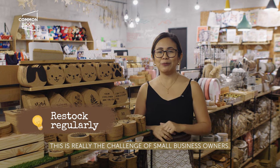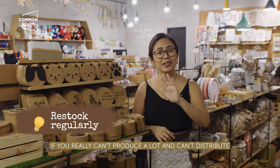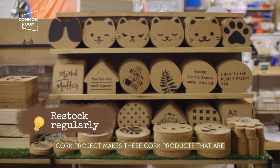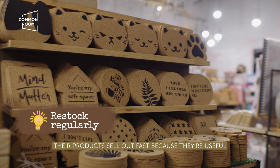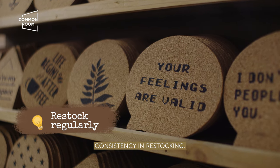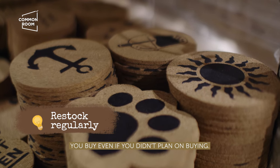Strategy 10: This is truly the challenge for small business owners — learning how to produce and distribute products consistently. Study your numbers, study your reports. If you really can't produce a lot and can't distribute to all your partner stores, check where the best space is to display your products. Cork Project makes quirky, cute, and fun cork products. They sell well because they're useful, affordable, and easy to give as gifts. But what's impressive about them is their consistency in restocking. Their shelf stands out in a sea of other shelves here in Common Room — full and with many options. You'll stop even if you had no plans to buy.